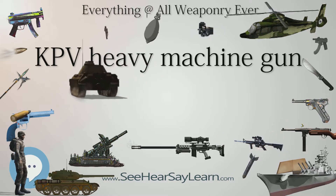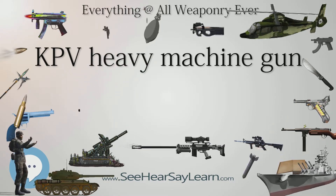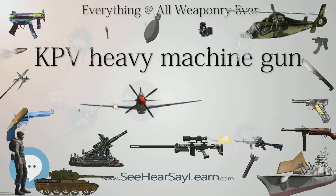Its size and power also made it a useful light anti-armor weapon on the BTR series of vehicles and the BRDM-2 Scout car.